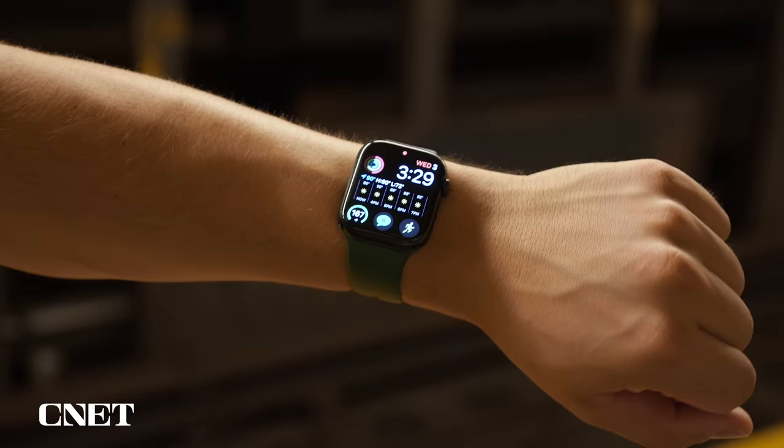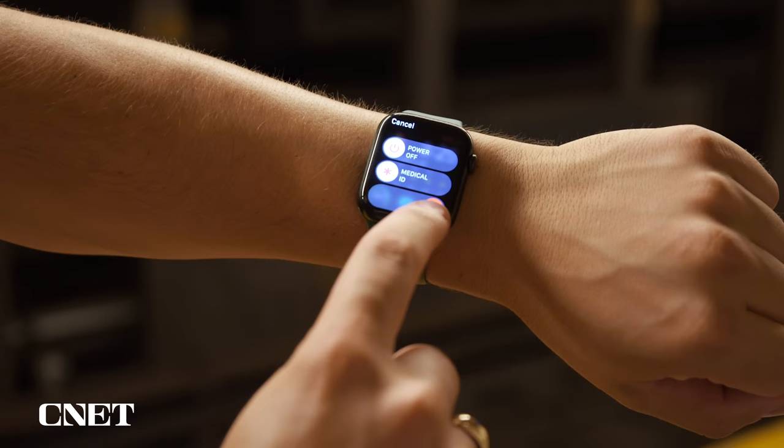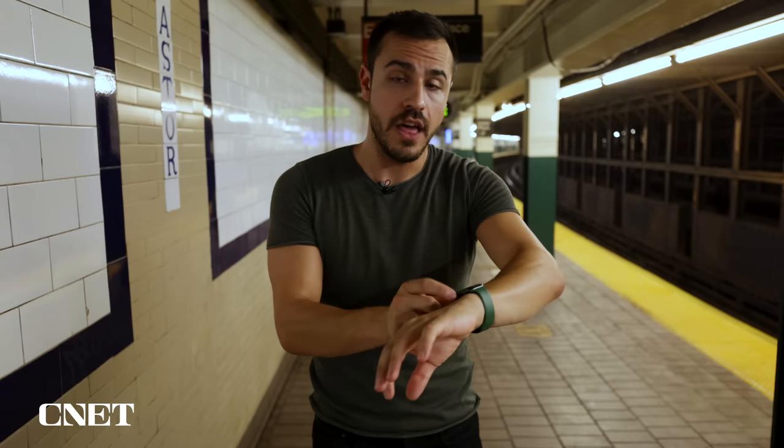There's another feature on iPhone and Apple Watch that can come in handy, especially in scary situations if you find yourself alone and in danger, and that's Emergency SOS. It works like fall detection — it will call emergency services, send them to you, and alert your emergency contacts that it's been activated and where your location is. The first way to activate it on the Apple Watch is by using that same button as Medical ID and then swiping over to Emergency SOS.